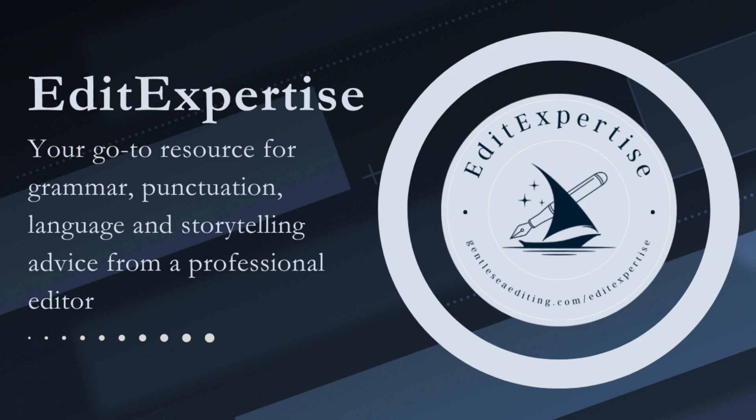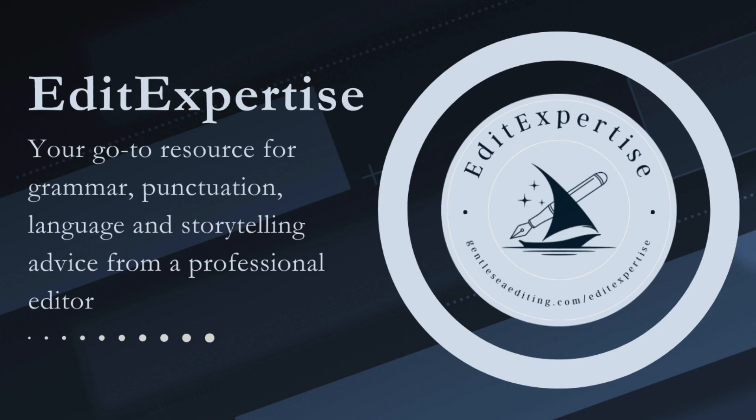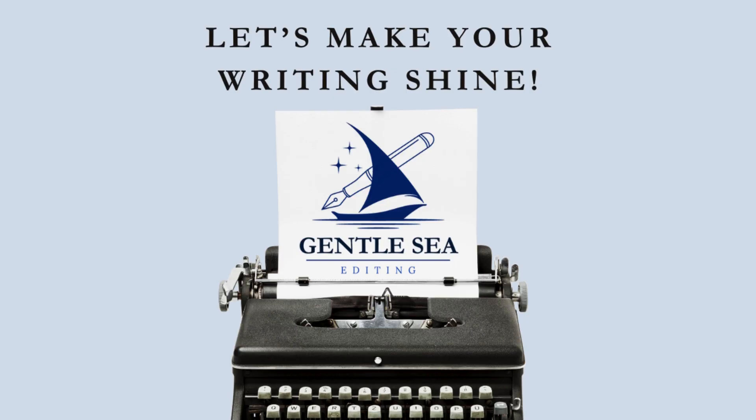There you have it — those are the rules for comma usage when joining clauses, at least in terms of the Chicago Manual of Style. In the wise words of Neil Gaiman: it's that easy and that hard. If you have any questions, leave a comment or send me an email at madeline@gentleceditng.com. Remember to grab your free flowchart. If you found this episode useful, please like this video and subscribe to the channel. You can also follow Gentle C Editing on Instagram and Tumblr. For professional editing and proofreading services, head over to gentleceditng.com. See you in the next episode — bye!